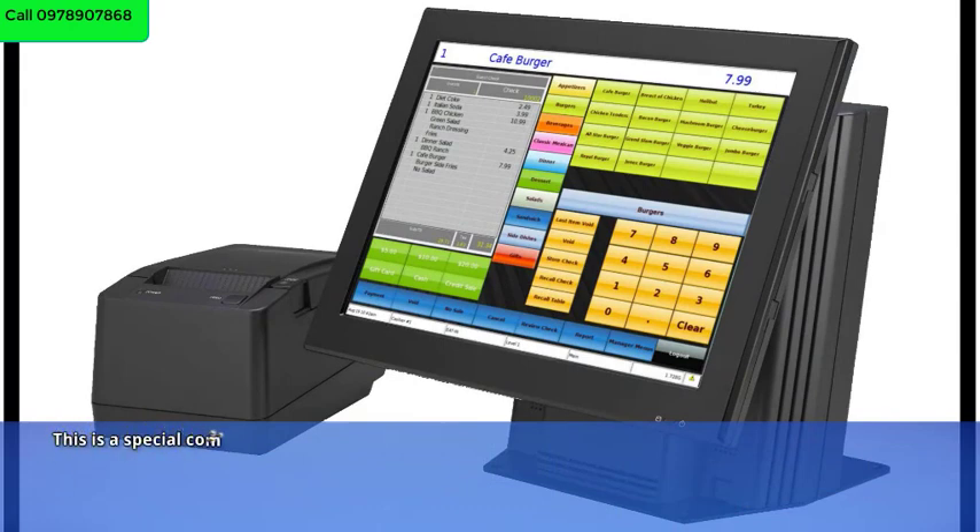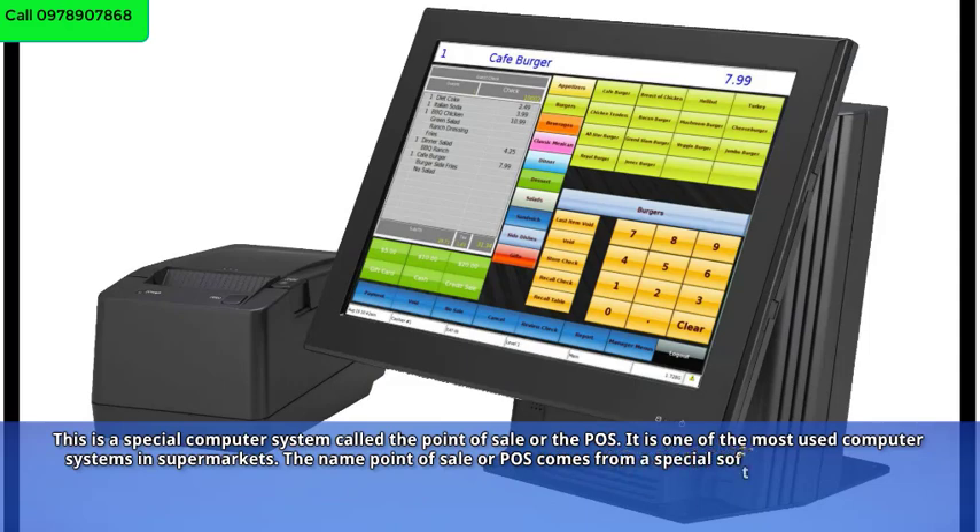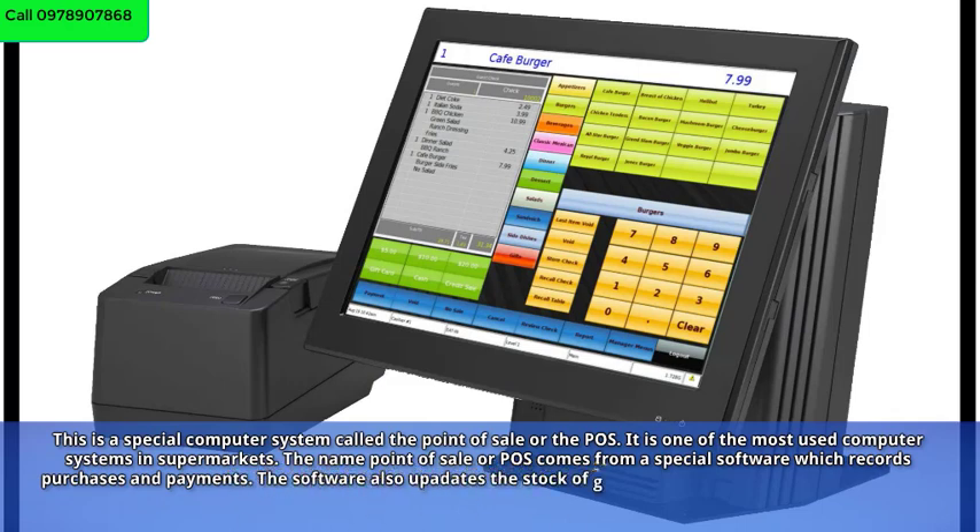This is a special computer system called the Point of Sale, or POS. It is one of the most used computer systems in supermarkets. The name Point of Sale, or POS, comes from a special software which records purchases and payments. The software also updates the stock of goods that are sold in supermarkets.